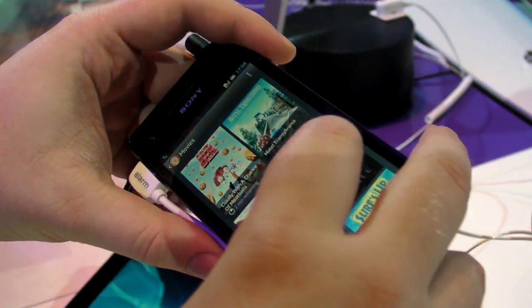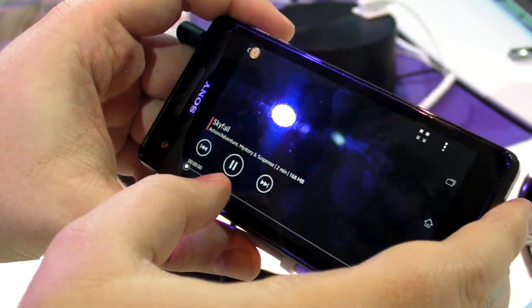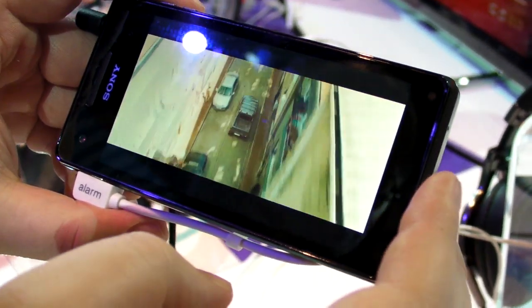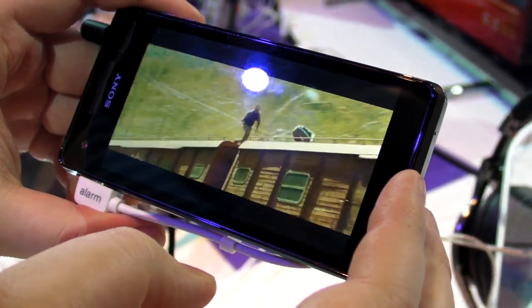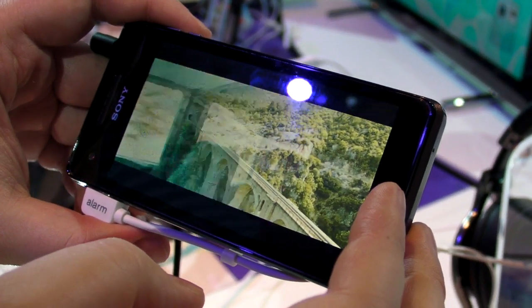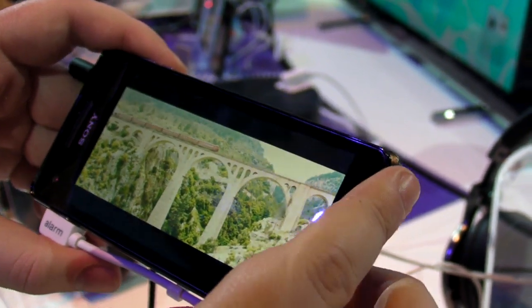To kind of show you the quality here, here's a trailer of Skyfall, the new James Bond movie. And you can see once the controls fade away, this is pretty nice — pretty bright and colorful. Obviously smooth, but not quite as nice as the trailers looked on the larger 4.6-inch screen of the Xperia T.